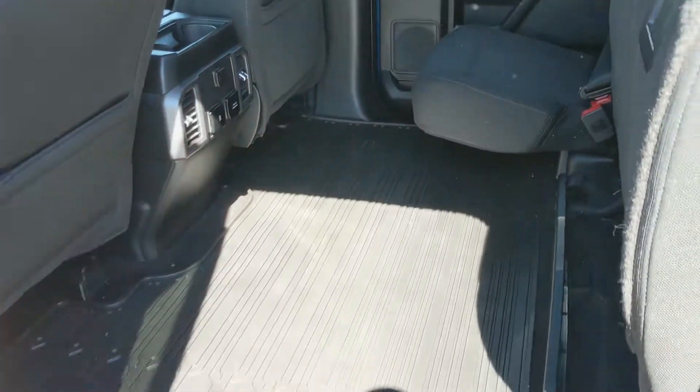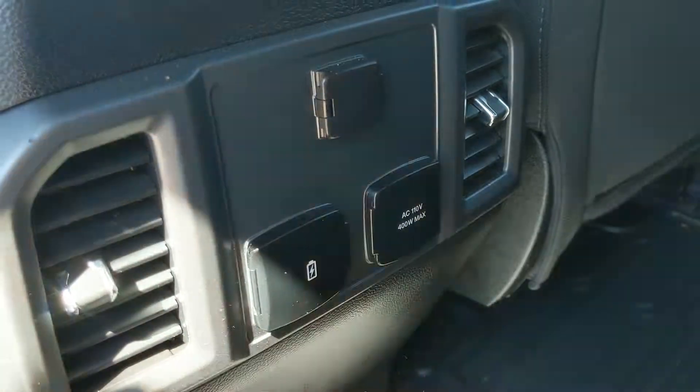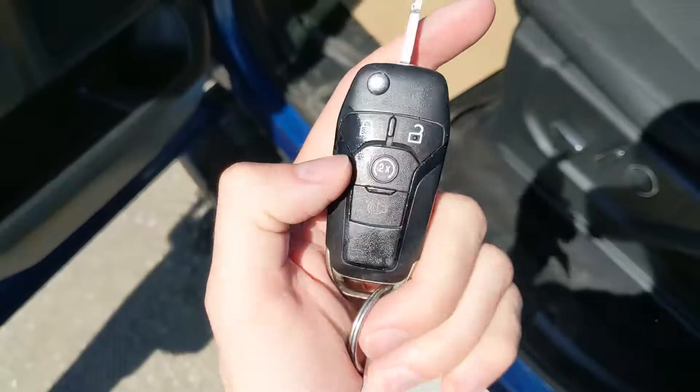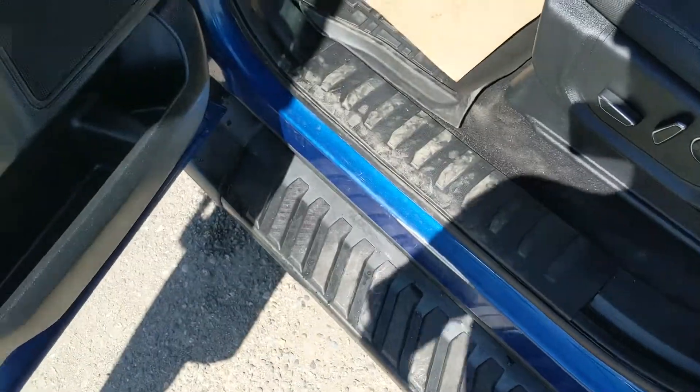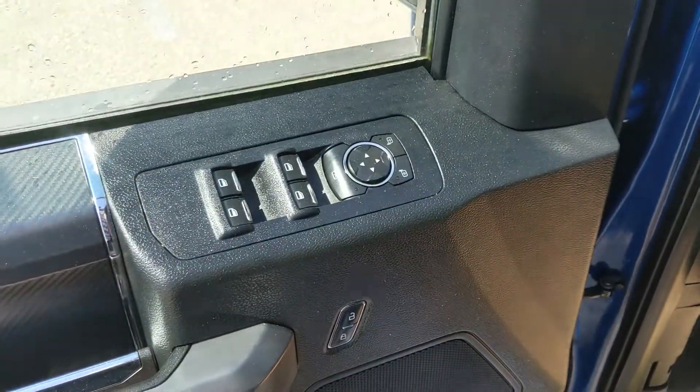Looking into the back seat, you have comfortable seating for three with black sport cloth, which can be lifted up and out of the way to accommodate cargo. In the middle you have two cupholders, a 12-volt, two USB ports, and a 110-volt power outlet. This vehicle also has a remote start, so no need to go outside on cold mornings to warm up your truck.